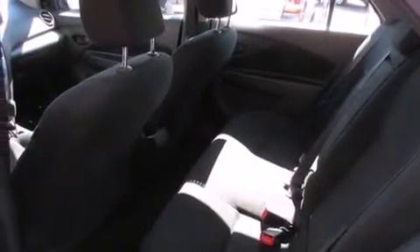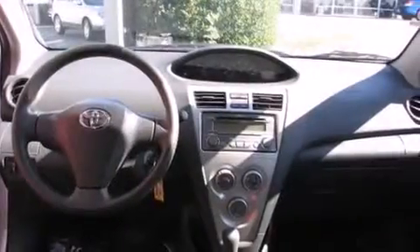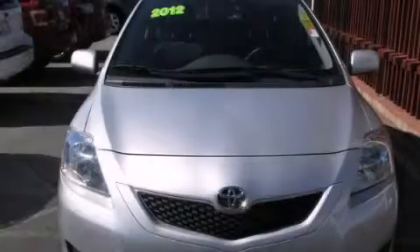All of the following features are included: traction control and stability control systems, side impact airbags, and air conditioning. Stop by today and test drive this automobile for yourself.